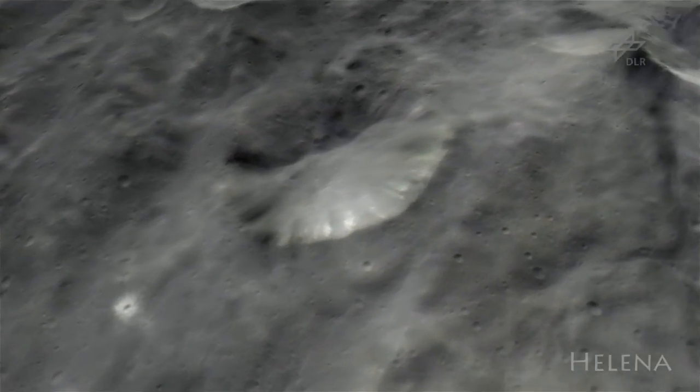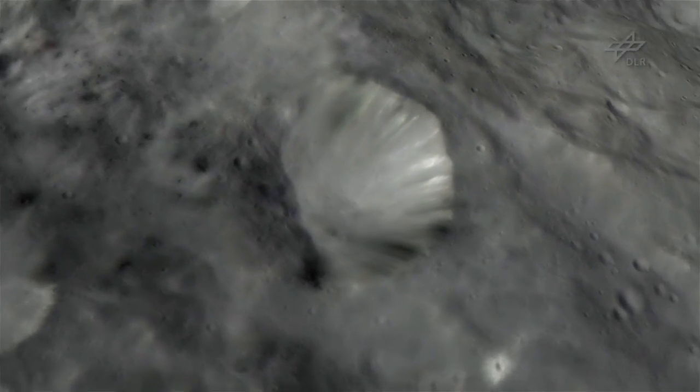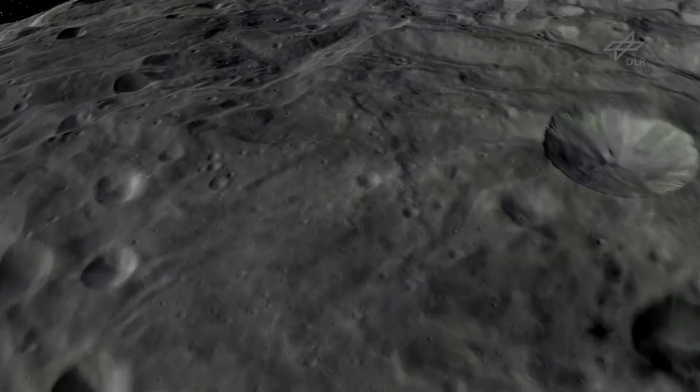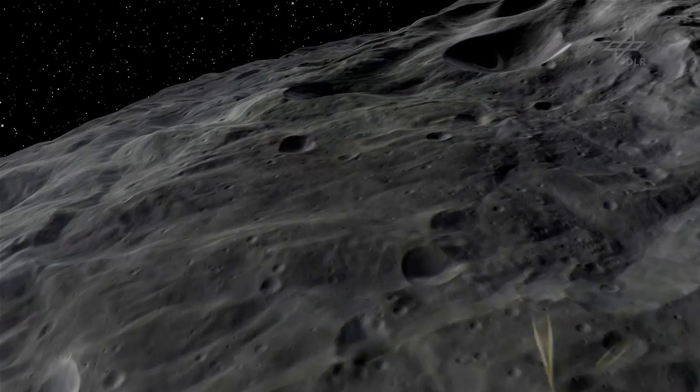The impacts of smaller asteroids on these slopes left crater shapes of all kinds — regular circular craters and also irregular ones.